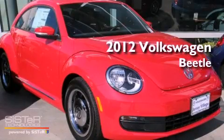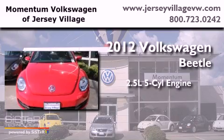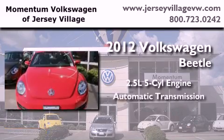This is a brand new 2012 Volkswagen Beetle. It has a 2.5-liter, five-cylinder engine and an automatic transmission.